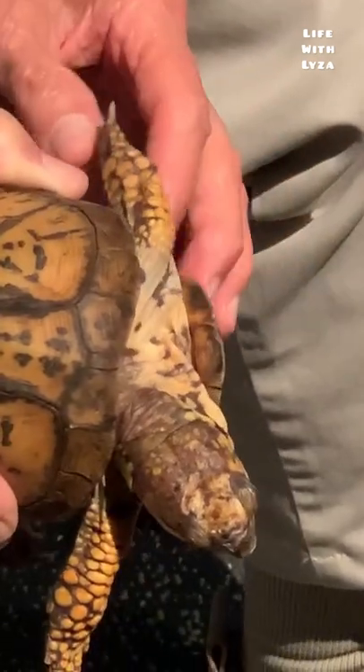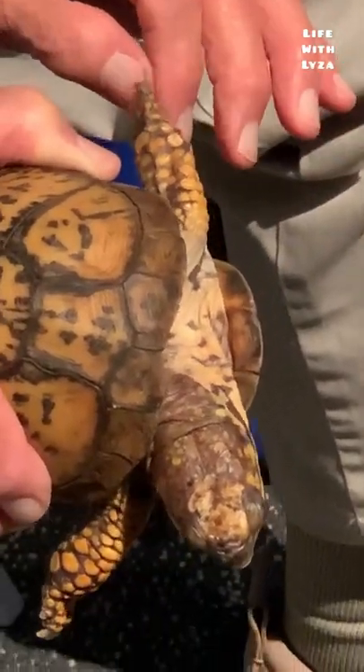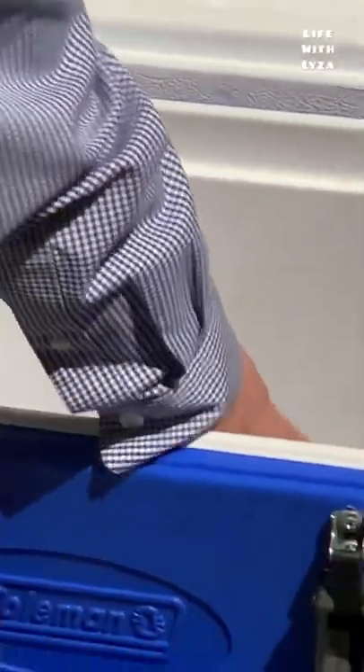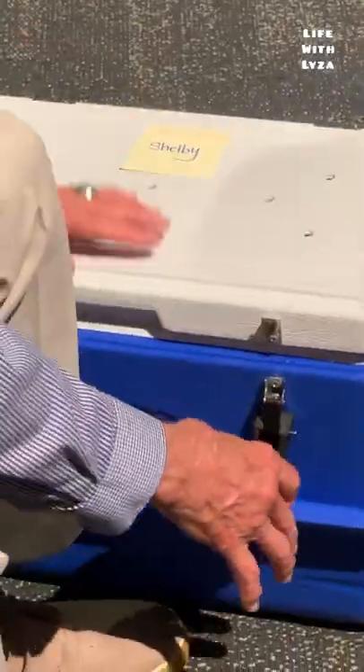In the wintertime, he'll use these little claws to dig a hole and go to sleep, because there's not much food to find in the wintertime.